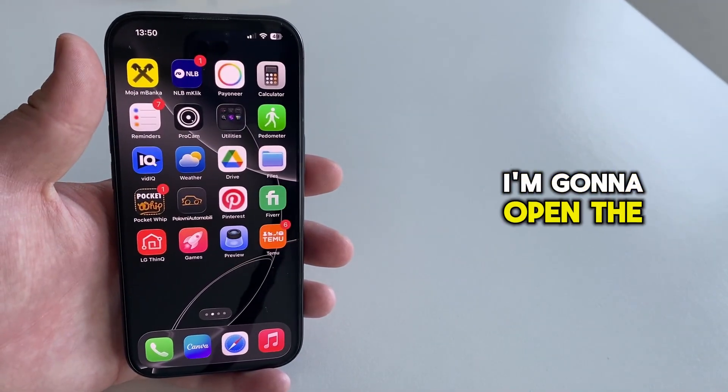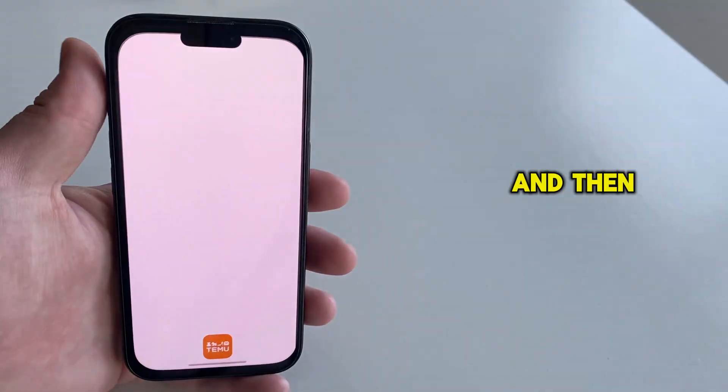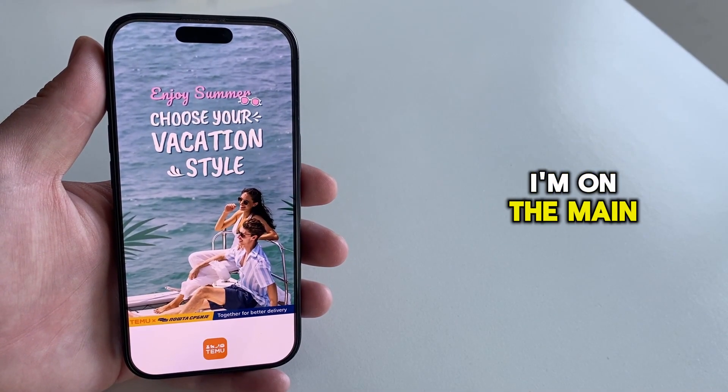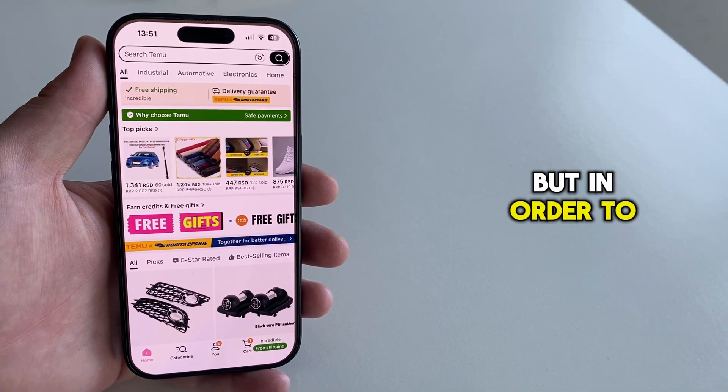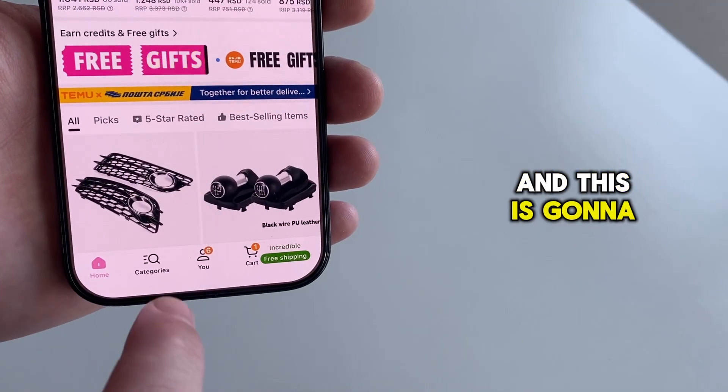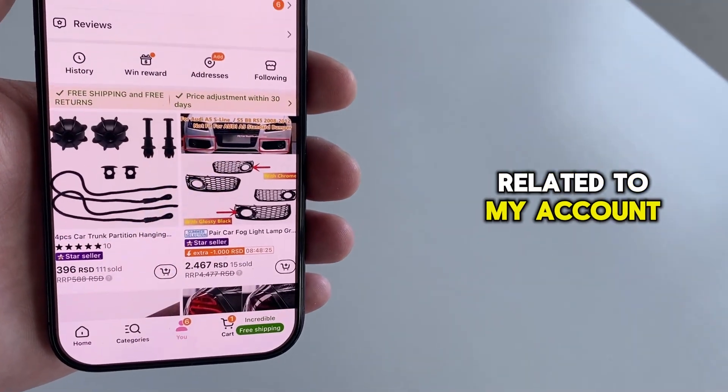What I'll do is I'm going to open the Temu app on my device — make sure you're logged into your Temu account. I'm on the main page currently, but in order to track my orders, I'll tap on this U button, which is located at the bottom. This is going to show me some information related to my account.